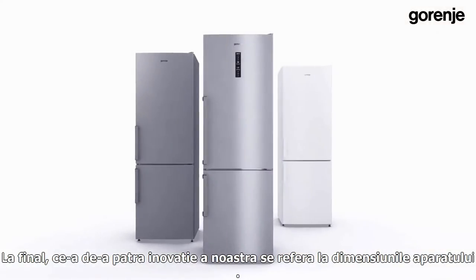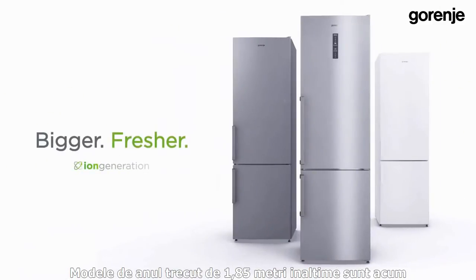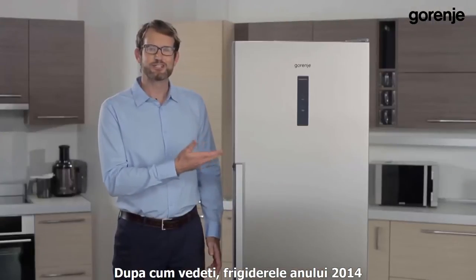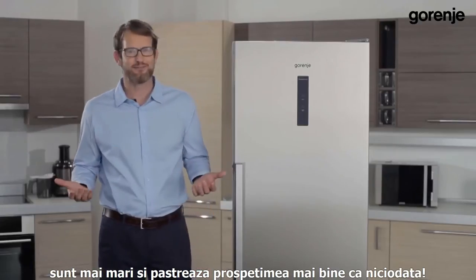Our fourth innovation is related to dimensions. Last year's 185 centimeter models are now available in a 2 meter height, so there is a lot of additional space for storage. As you can see, 2014 Iron Generation refrigerators are bigger and fresher than ever.